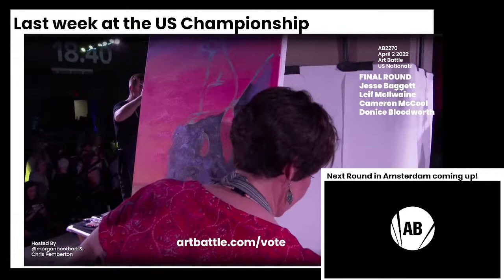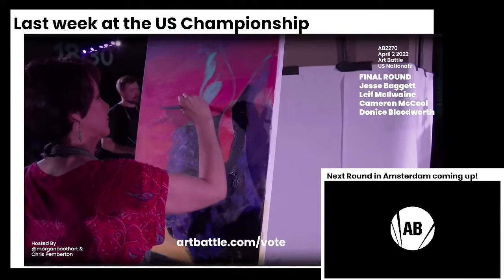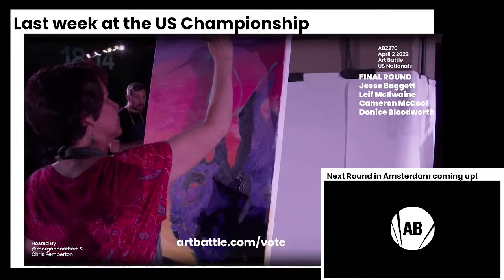Jesse's very playful signature style is this animal-stack sort of thing. So whimsical. And it really gives these animal portraits a sense of narrative as well, which I think is often missing from animal paintings — that sense of story. And so we really get that with Jesse. I'm loving the way she's executing this with the purple.